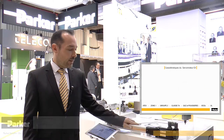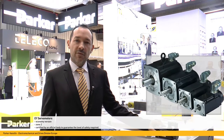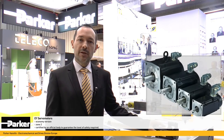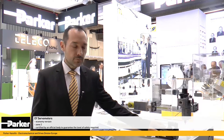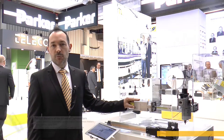Ensuite, notre nouveau produit EY pour zone 2, avec un niveau de sécurité adapté, qui a été certifié par un organisme accrédité. Ces deux gammes ont l'avantage d'être très compactes, jusqu'à 4 fois plus petites que des moteurs asynchrones.